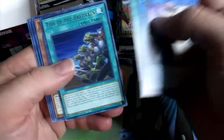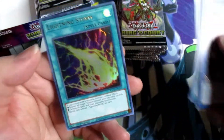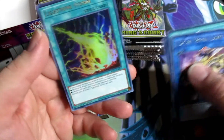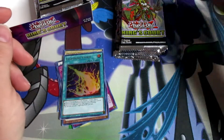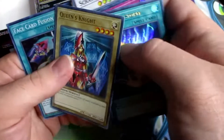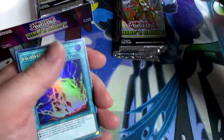We still ain't got that collector's rare yet but we might get one in this pack. Arcana Extra Joker again. Oh, we got that Lightning Storm — nice!